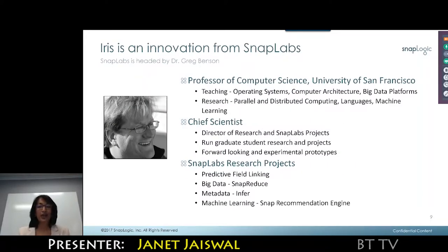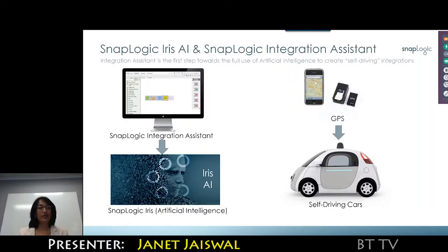The first product using Iris is called Integration Assistant. With that, let me turn this over to Craig Stewart, who will demonstrate the SnapLogic platform as well as how it's different with the Integration Assistant.